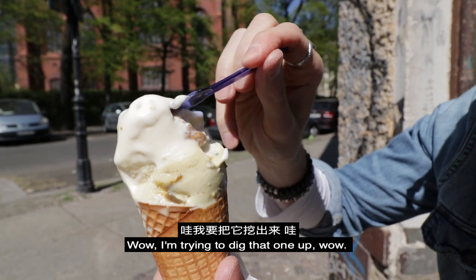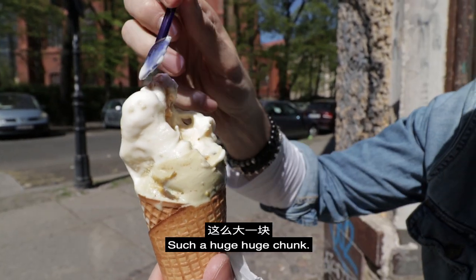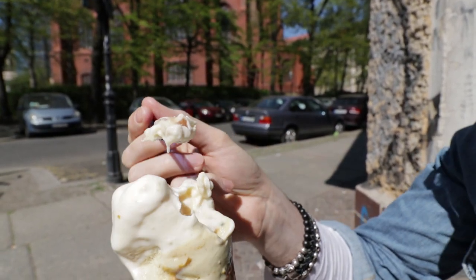Here you can see the macadamia nuts inside of the tonka bean ice cream, which are also huge. Wow, I'm trying to dig that one up — it's too huge. Such a huge, huge chunk. Holy ****. That's amazing.